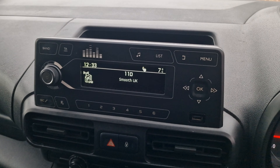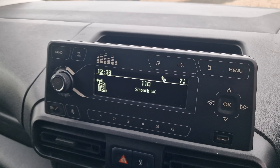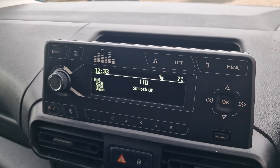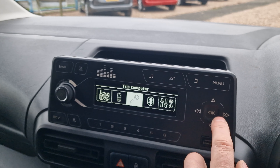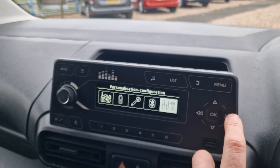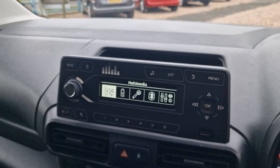Air conditioning with this vehicle. We have Smooth UK on today — digital radio is included. If you hit the menu button and scroll through, you do have Bluetooth connection as well, so you can connect your mobile phone up through the vehicle.